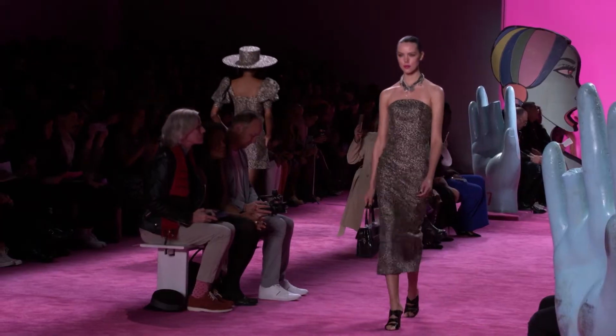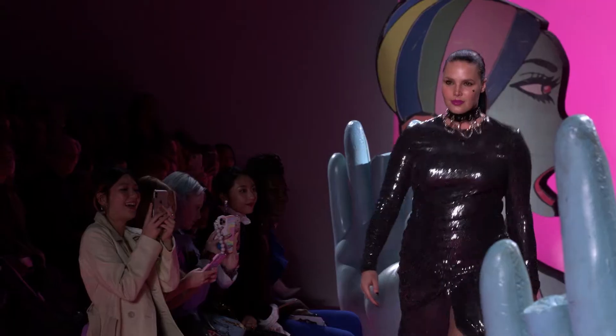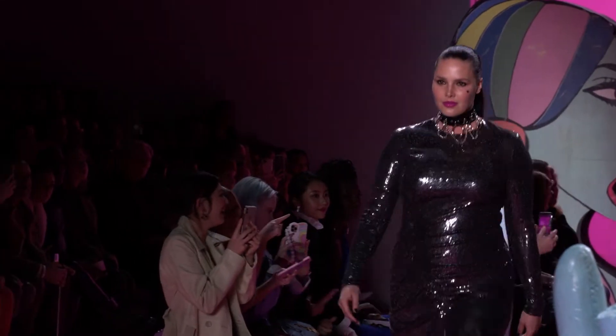These days the runway calls for extravaganza, and no one understands that better than Christian Siriano. He proved it's possible to create red carpet showstoppers for all body types, because his pieces come in size 2 to 28. He's been showing at New York Fashion Week since 2008 and hasn't stopped ever since.